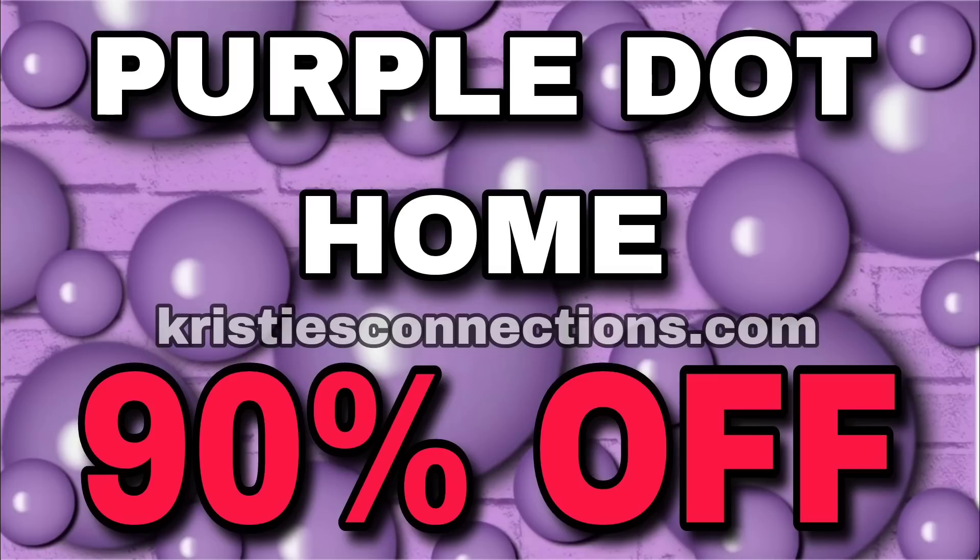First up is our clearance markdowns. We finally got Purple Dot going to 90% — that is confirmed. We also have the summer barbecue items going to 50%, and that too is confirmed.